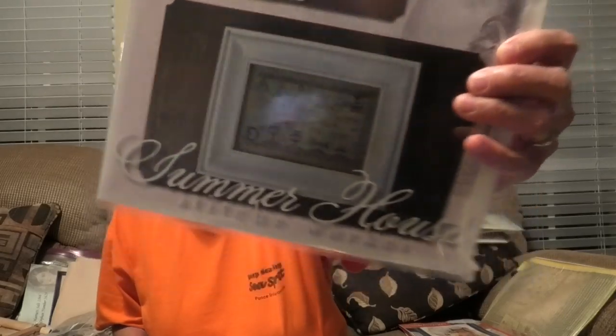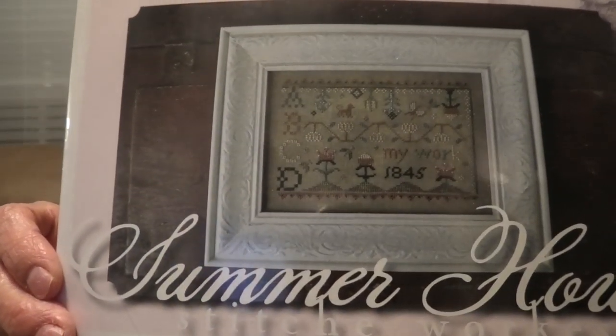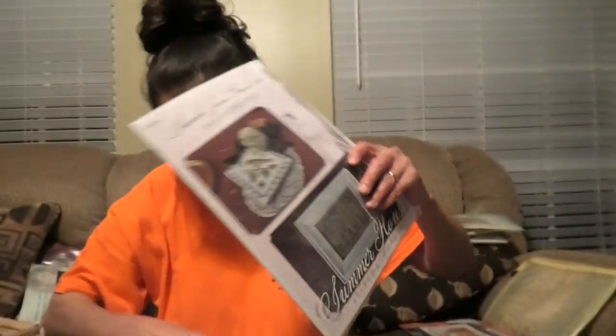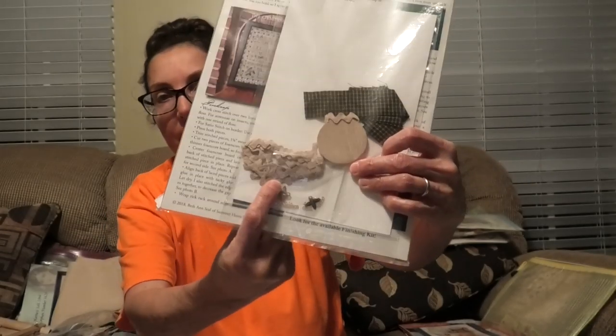I showed this on my page this morning — this is called Summer House Stitch Works by Sarah Jane Grant, Deconstructed. It came with a finishing kit. This is the original sampler, and the kit is designed to make that, which is just lovely. It comes with these finishing items — little bees, beads, and rickrack. I love rickrack, so I was very pleased. It's on the back burner but really cute and very pretty.